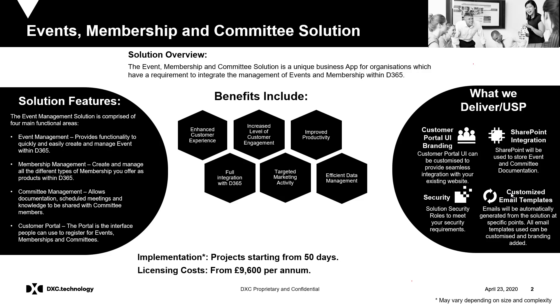Businesses can also measure the success of any event by analysing the related statistics and costs. Improved productivity can be achieved as all transactions which are processed via the portal are automatically saved into D365. This eliminates manual data entry which improves data accuracy. Businesses can also view data in real time within D365.